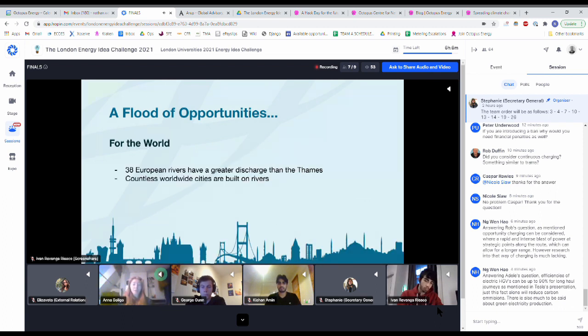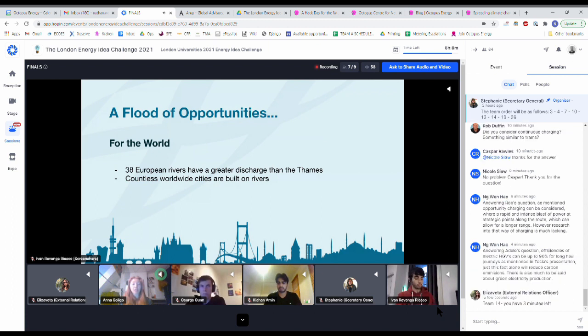Across Europe there are 38 rivers with a greater discharge than the Thames, which means these could produce even more electricity than what we could do in London. Across the world, many cities and capitals are built on rivers, and of course there are many bridges. So Felix has the opportunity to be exported worldwide. Thank you for listening, and we welcome any questions.